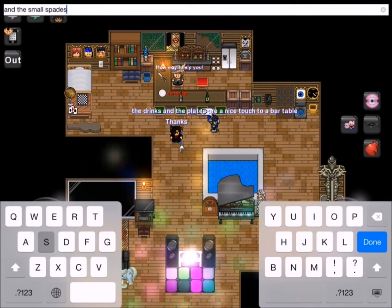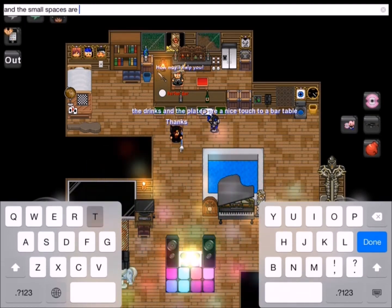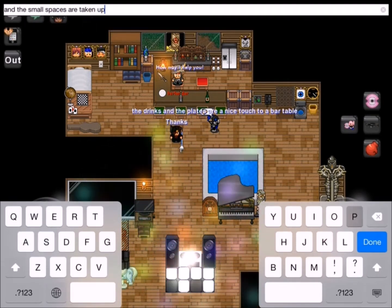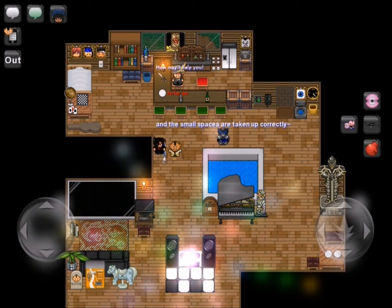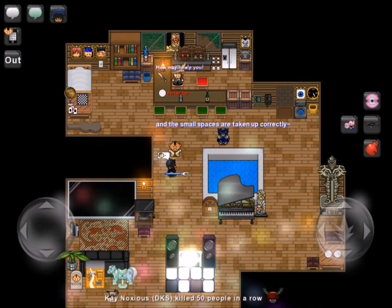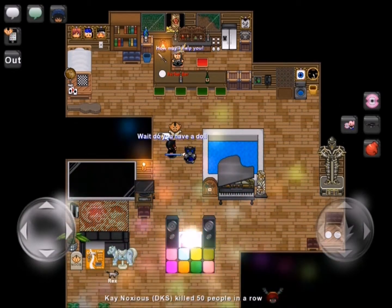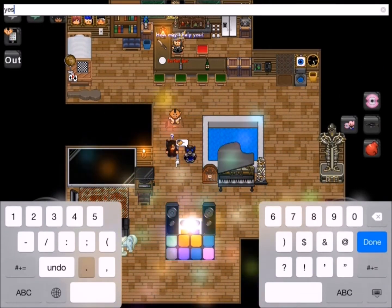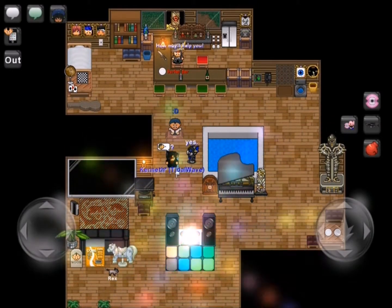I didn't mention this in the video, but the house looks very realistic. Some details look like they would actually be there in a real house. Maybe some things are a bit over-exaggerated, like the pool, but that's by default. The bar — not every house has a bar, but if a house were to have one, it would go well with it. You know, it looks realistic.